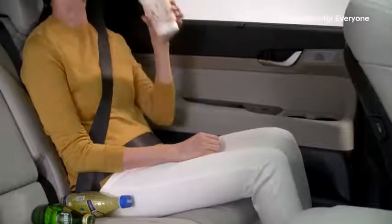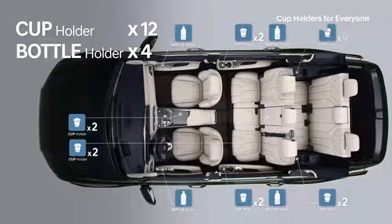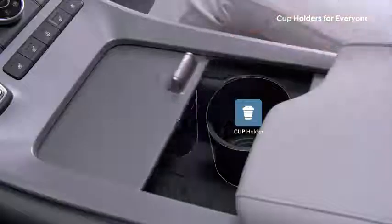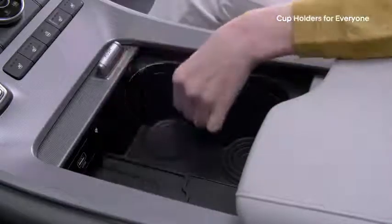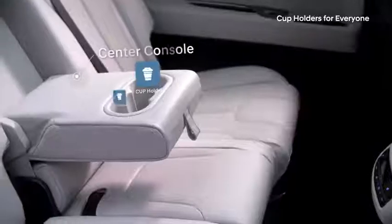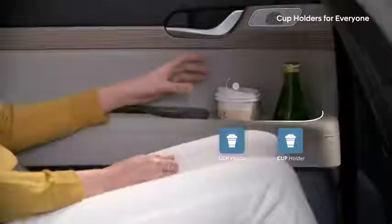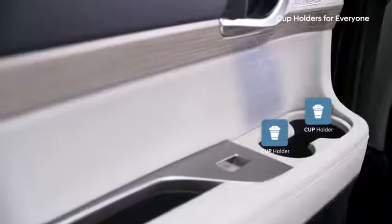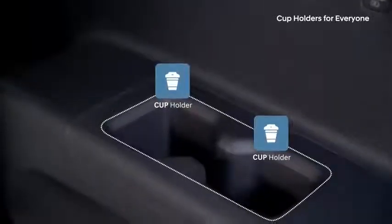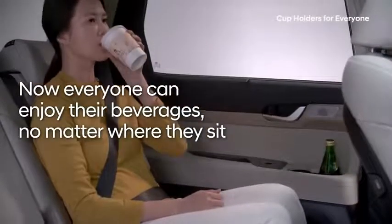With 12 cup holders and four bottle holders, the Palisade has plenty of space for your bottles, cups, and travel mugs. The cup holders in the front center console are retractable, freeing up space when not in use, and spring-loaded flaps keep a firm grip on even small cups. The second row has cup holders in the center console and two more in each door — accessible without encroaching on leg room. The third row has four cup holders, two conveniently located on each armrest.